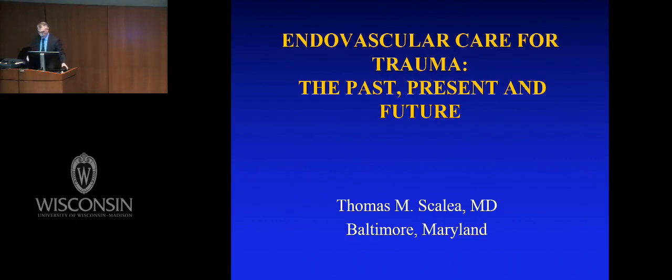Good morning. We're going to take about 45 minutes and rapidly go through 30 years of my thoughts on the use of endovascular care for trauma. It's the past, it's our present, it's your future.